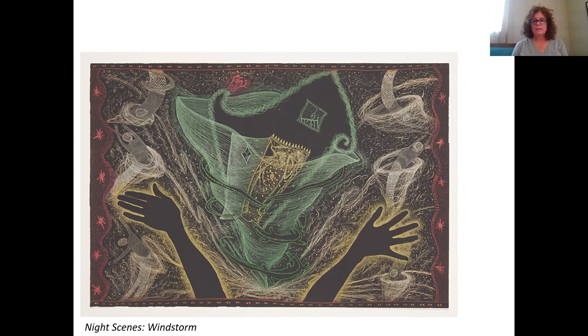Since Scobie considers her work narrative, I thought it would be interesting to ask ourselves the question: what's going on in this picture? And as you come up with different ideas about where it might be happening, what might happen next, how it makes you feel, ask yourself — well, what do I see that is bringing these ideas to mind for me? As you spend some more time with this, I hope you enjoy the journey of Night Scenes, Windstorm.